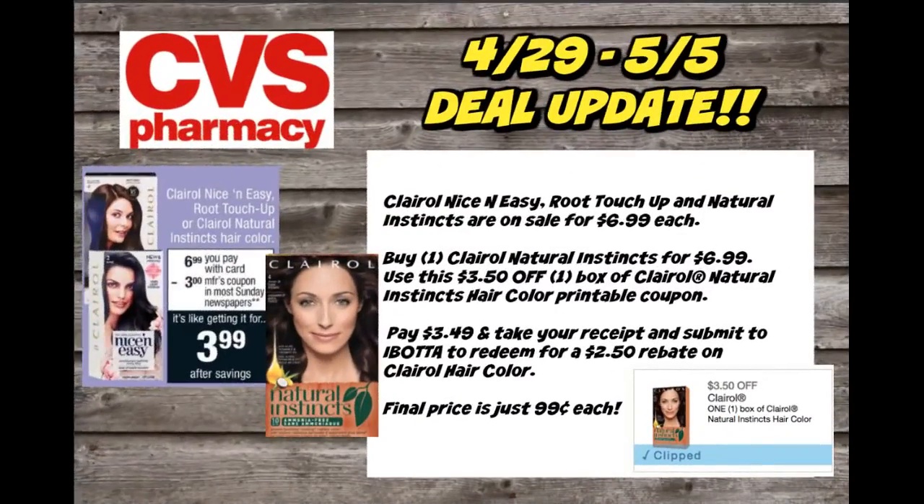$2.50 back on this would make it just $1.49 for a box, which is a great stock-up price for hair color. Right after filming this video, we got a great new printable coupon for $3.50 off Clairol Natural Instincts. The best deal is to buy one Natural Instincts for $6.99, use the new printable $3.50 off one coupon — dropping it to $3.49 out of pocket — then redeem to Ibotta for a $2.50 cashback rebate. Final price is just $0.99.